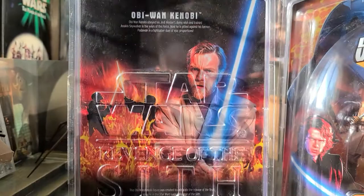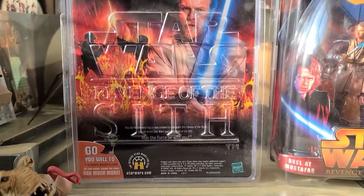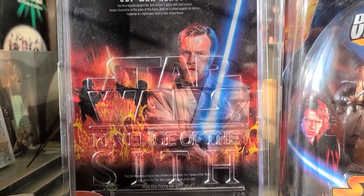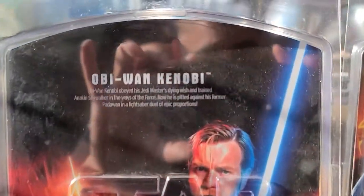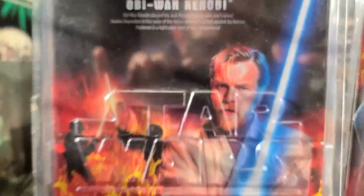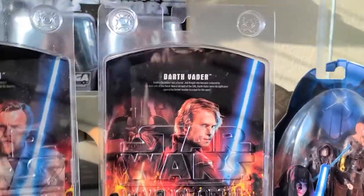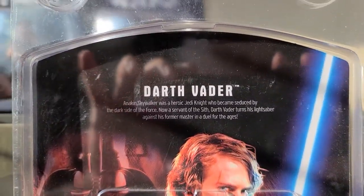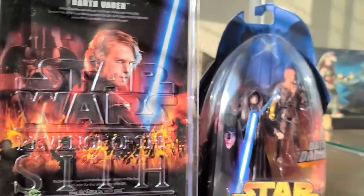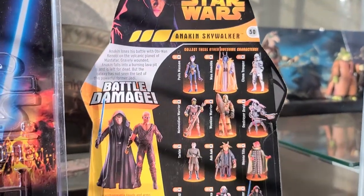Unlike the regular figures, this one just has a big art on the back — you see flames, you see Obi-Wan, which is the figure in the front, and then you see the duel at Mustafar in the back. I'll show you a quick little description here — very cool stuff. Same for the Anakin figure and the Darth Vader.